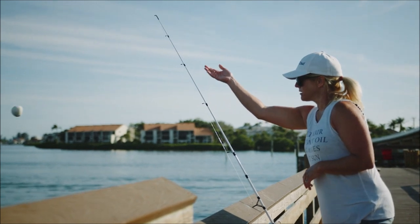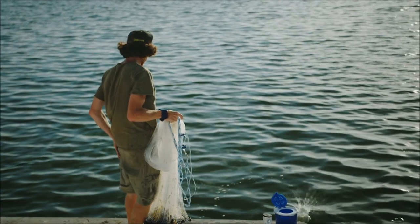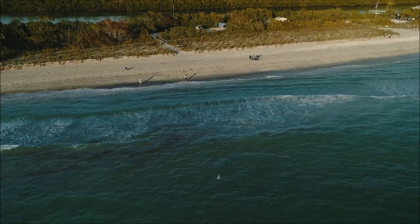We're now proud to introduce Bait Cloud's Saltwater, specially formulated to attract saltwater species with scent, sound, and visual attractants, all packed into a single, proven, no-mess product.